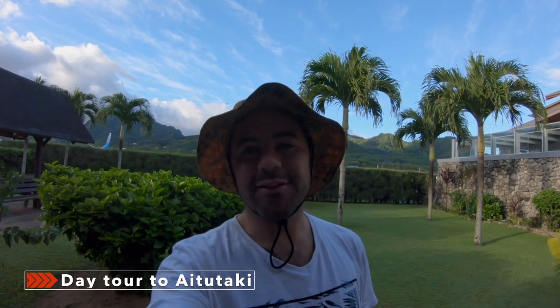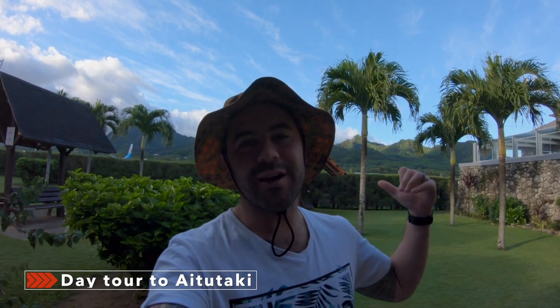This morning we're going on a day tour to Aitutaki, which is one of the islands about an hour away from Rarotonga. It's meant to be even more beautiful than this place so we're really excited for that. We're going to do a boat cruise, a bit of barbecue lunch, a bit of snorkeling, and drink some beers in this insanely beautiful place. I'm really excited for it.